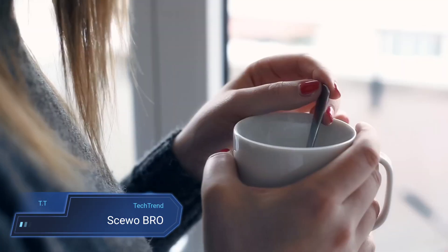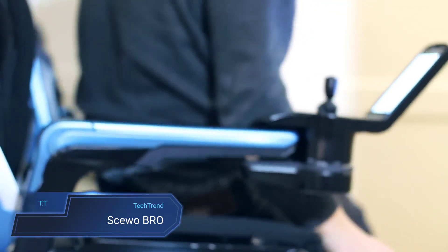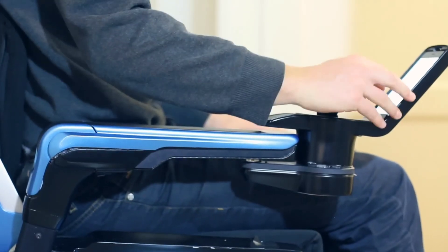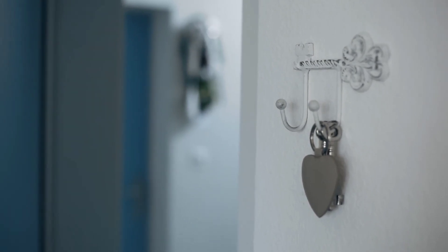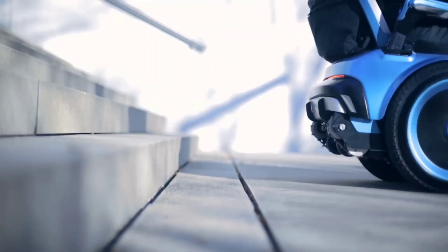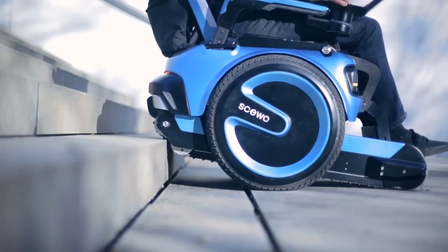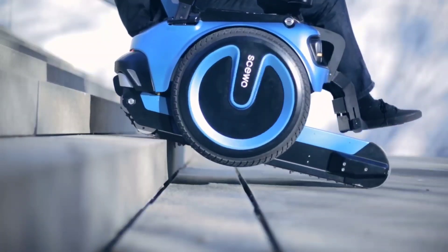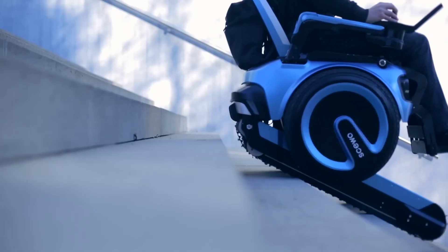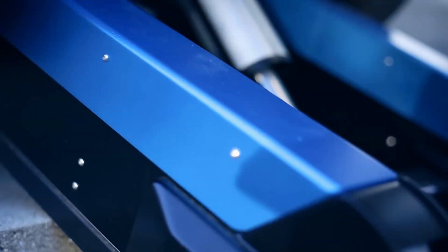Introducing the SKUOBRO, a game-changer in the world of power wheelchairs, with its groundbreaking ability to effortlessly conquer stairs. Equipped with state-of-the-art self-balancing technology, the SKUOBRO glides over various terrains with ease, empowering users to navigate both indoor and outdoor environments with confidence and independence. Its array of sensors for environmental awareness and intuitive joystick control offer users a seamless and safe experience.